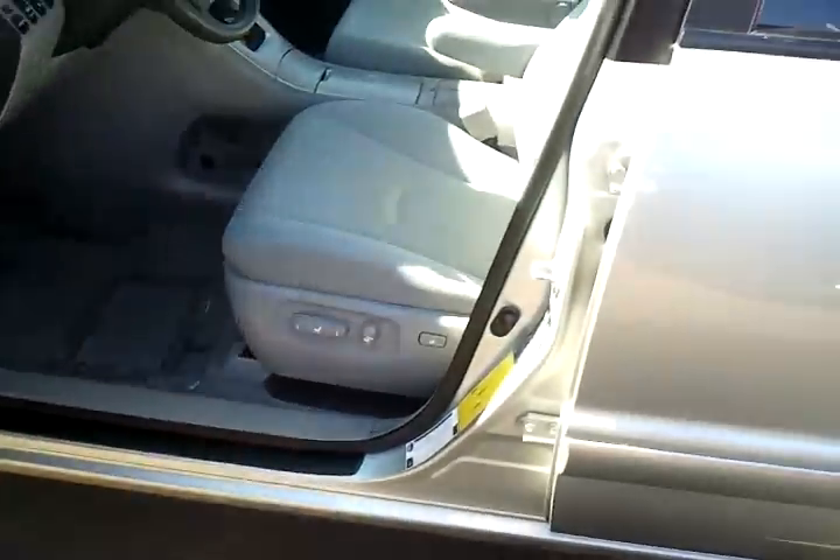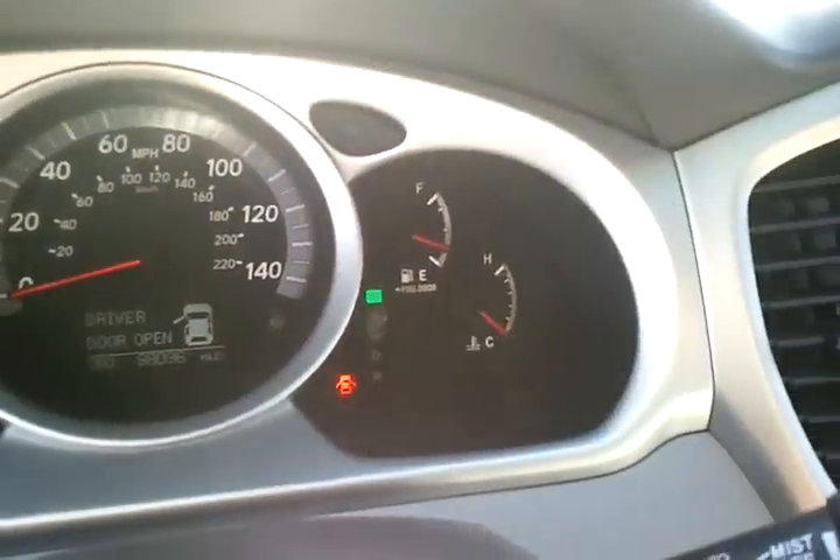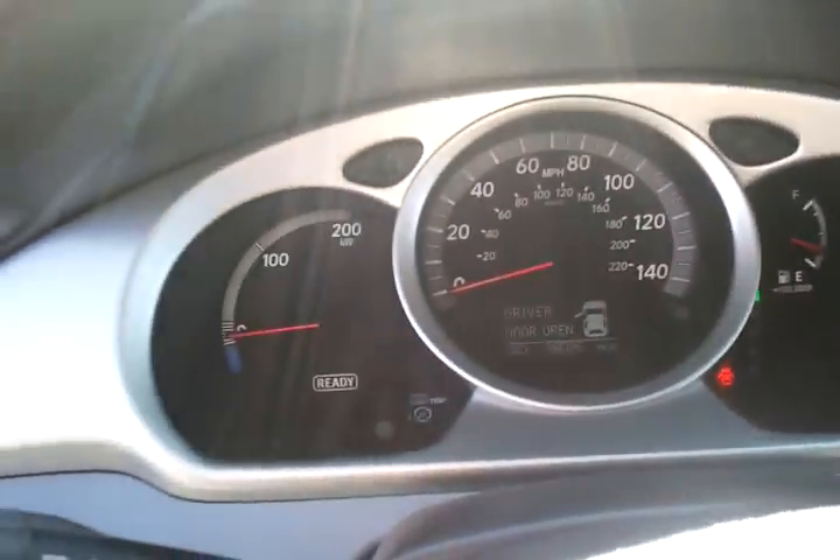I wanted to go through the interior with you. The driver's side has a power seat. One of the cool things about the Hybrids is that I'm going to start this up and listen — it is on, it's ready to go and you didn't hear a thing because the engine's not running right now. So that's one of the unique features of the Hybrid.